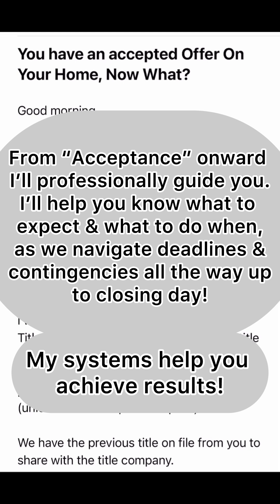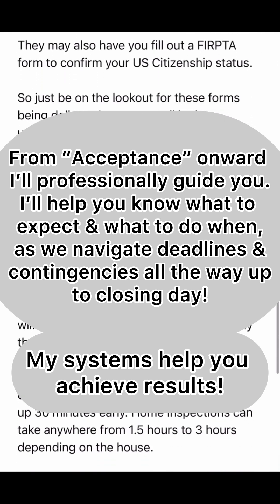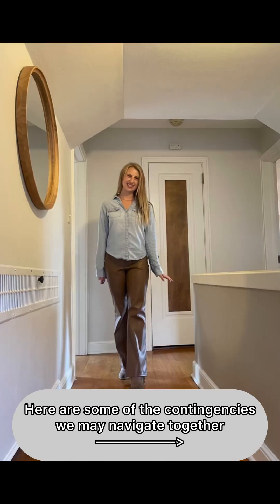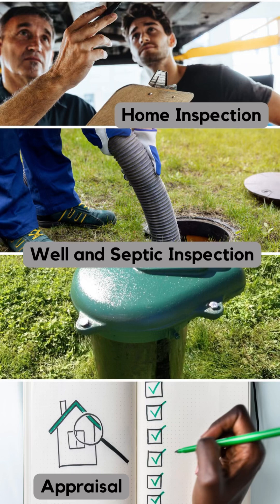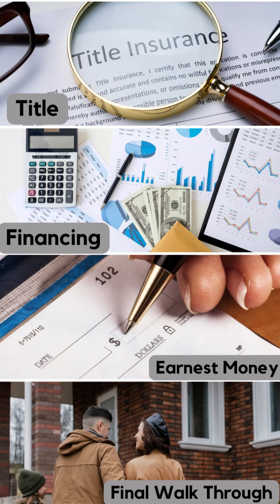From acceptance onward, I'll professionally guide you. I'll help you know what to expect and what to do as we navigate deadlines and contingencies all the way up to closing day. Contingencies we may navigate include home, well, and septic inspections; working through repairs, credits, contractors, and more; understanding appraisals and our options if they come in low; and providing the appraiser up front with comparable sales, updates, activity level, and supporting the price. I also take care of ordering title, look for solid pre-approvals, stay in touch with lenders, monitor your earnest money coming in, and prep you for the final walkthrough. Transactions can be shaky or smooth — that's why you want a professional in your corner.